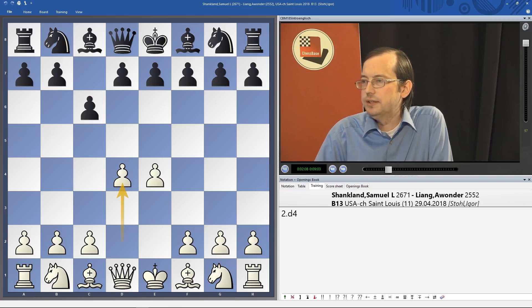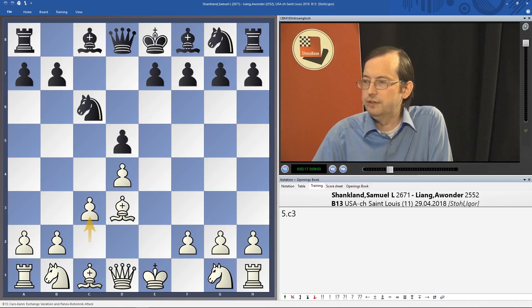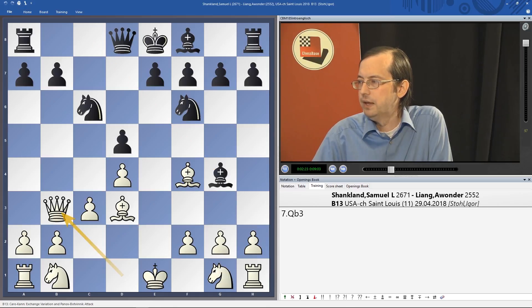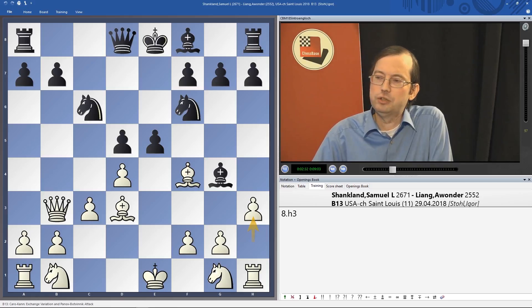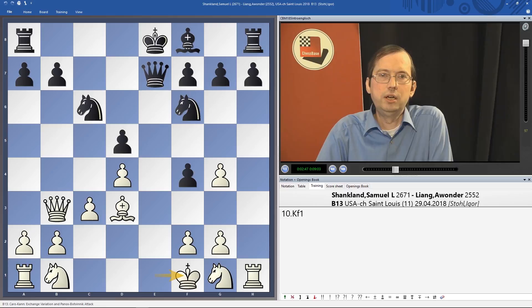Igor Stoll deals with the following system with White against the Kan/Taimanov Sicilian, which was already used by legendary American world champion Bobby Fischer. Shankland went on to win a fantastic game against Awonder Liang in the US Championship in St. Louis. E5 is a move from modern times, probably slightly computer-inspired. Awonder Liang should have played knight a5 and then it's not completely clear, while in the game White was better and Shankland went on to win. White might have slight chances for an opening advantage. Look at Igor Stoll's annotations on the DVD.